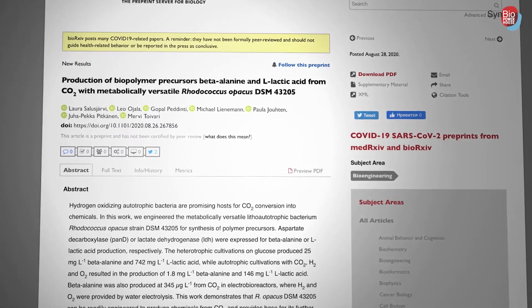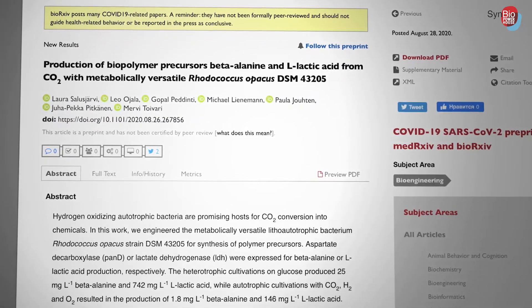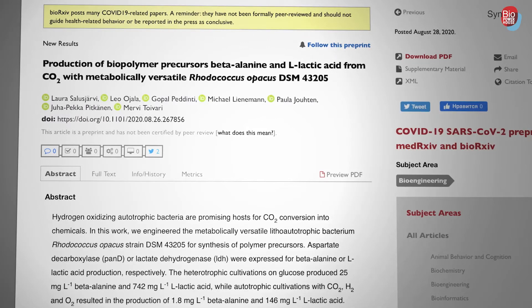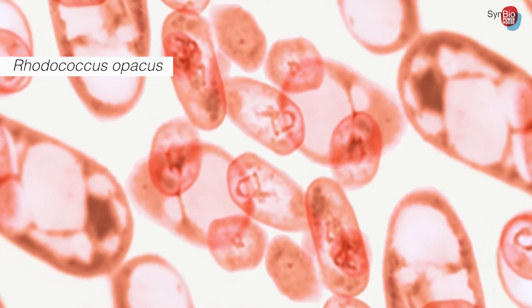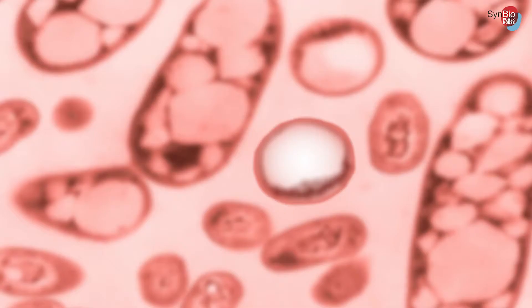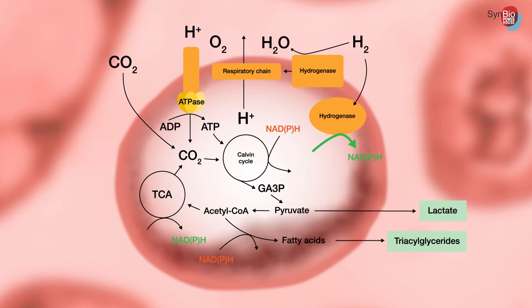In our recent publication we showed the production of lactic acid and beta-alanine with Rhodococcus opacus, one of these knallgas strains. Lactic acid and beta-alanine are products that can both be used to make biopolymers. Lactic acid is already used for making polylactic acid, and beta-alanine can be deaminated to produce the precursor of nylon 6. We showed that these compounds can be produced from carbon dioxide directly with Rhodococcus opacus.